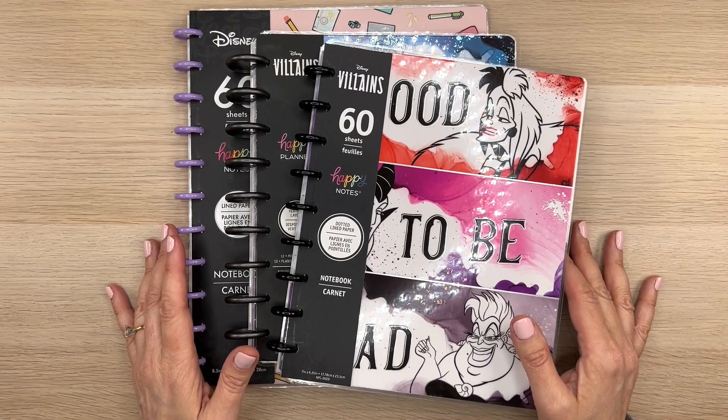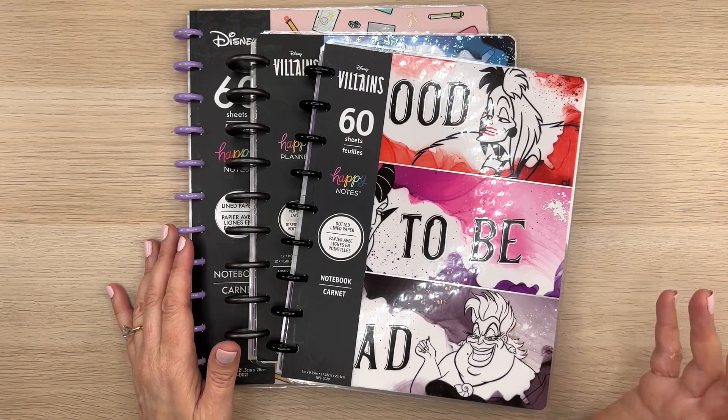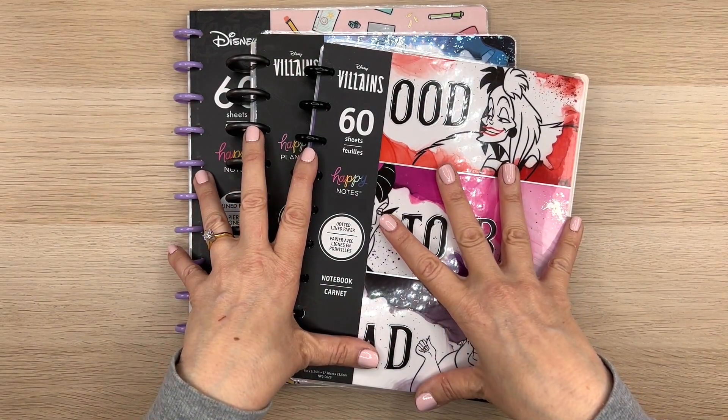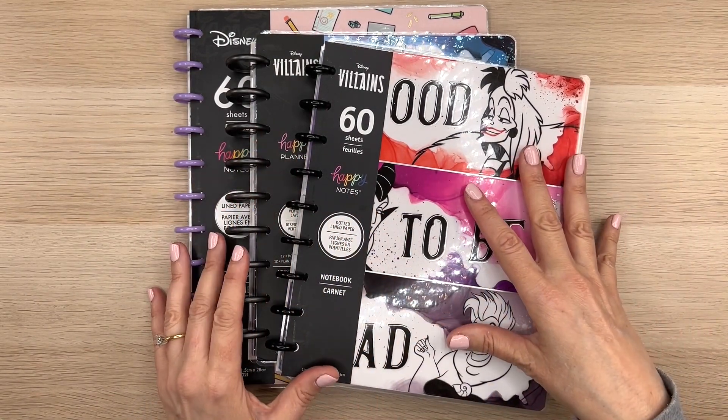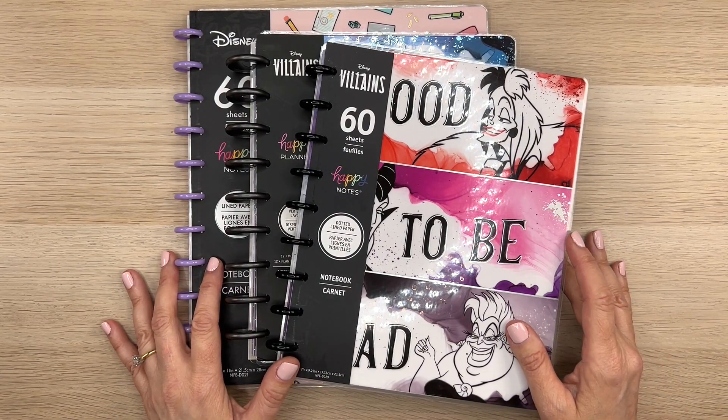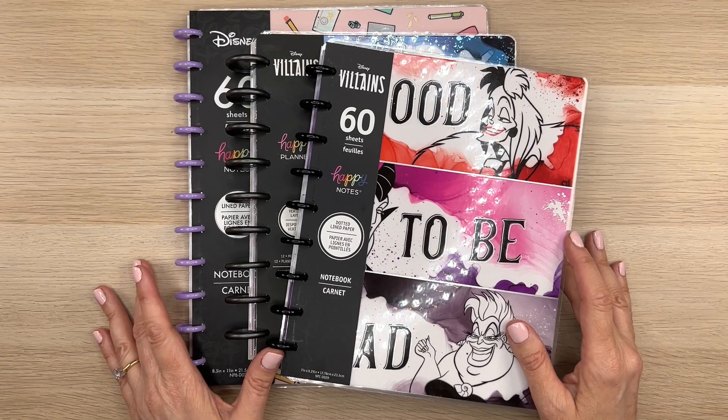Hi guys, it's Mary Ellen. Welcome back to my channel. If you're new here, hey, thanks for stopping by. I have three new products from the Happy Planner. These are all new Disney stuff. It's part of their back to school line that's coming out on Tuesday, May 3rd. So if you're interested in seeing flip throughs of this stuff, keep watching.